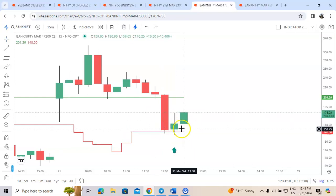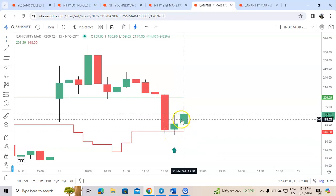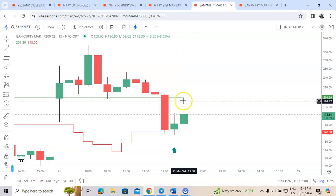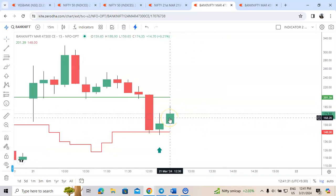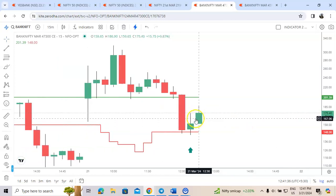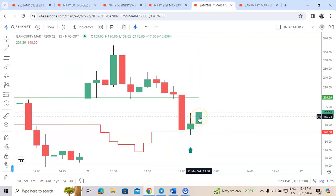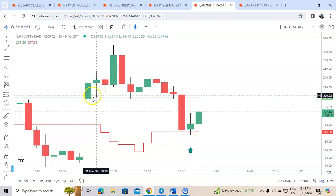Now it has taken support — the fourth rule is it has to take support at the red line at 147. It has now made a high of 186, so we are looking for 30%. Ideally the target will be the green line, but on the safer side we can book 30%. We got a good result — booked around 180, approximately 30%. The high made was 186. This is our second trade.